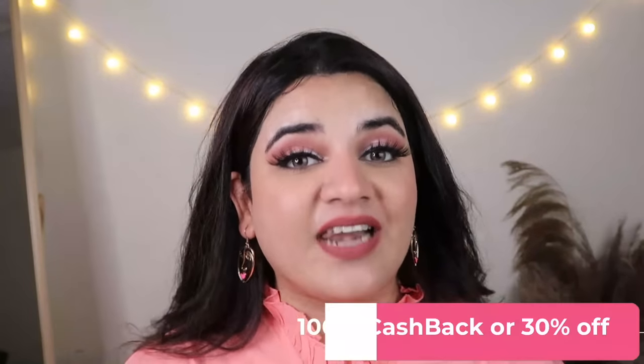Without any further ado, let's jump right into the video. As you guys know, Meesho is one of India's favorite shopping platforms — you get everything affordable with really good quality. I've shopped there so many times and wanted to do this impromptu western wear haul. Whenever you place your first order, you get 100 rupees off or a flat 30% off. I'll put all the product links and codes in the description box so you can go directly and shop.